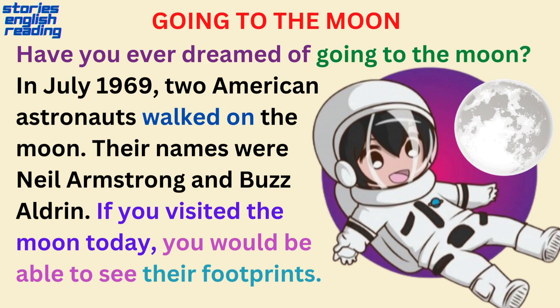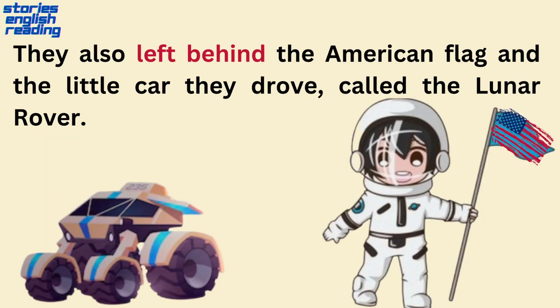Have you ever dreamed of going to the moon? In July 1969, two American astronauts walked on the moon. Their names were Neil Armstrong and Buzz Aldrin. If you visited the moon today, you would be able to see their footprints. They also left behind the American flag and the little car they drove, called the lunar rover.